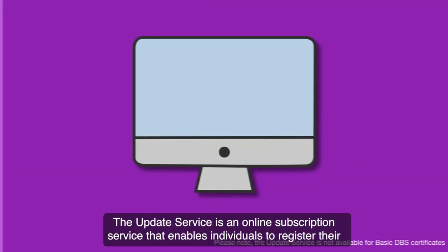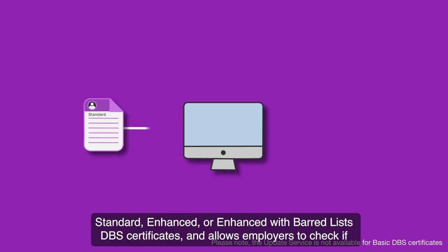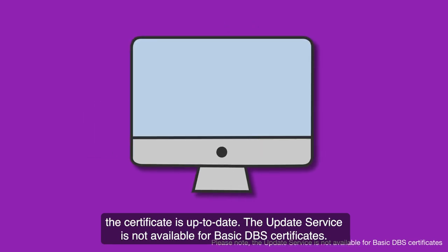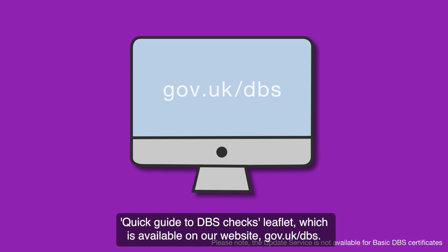What is the update service? The update service is an online subscription service that enables individuals to register their standard, enhanced or enhanced with barred lists DBS certificates and allows employers to check if the certificate is up to date. The update service is not available for basic DBS certificates. Further information can be found in our Quick Guide to DBS Checks leaflet, available on our website gov.uk/DBS.